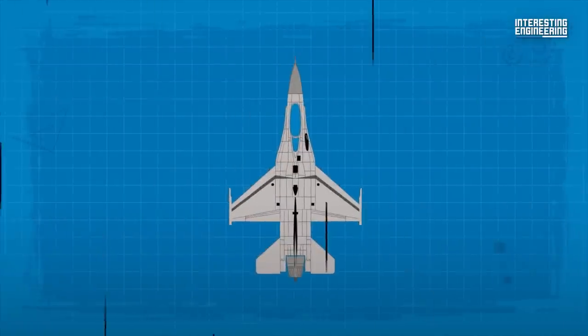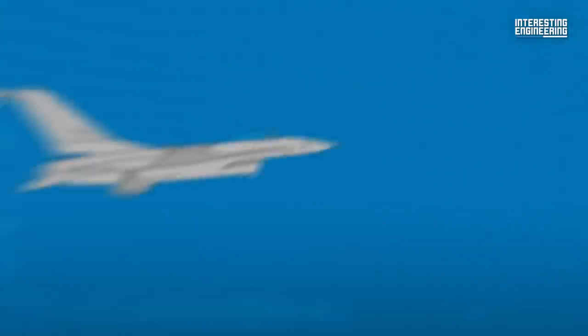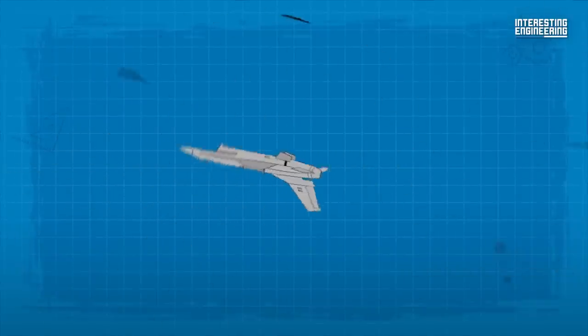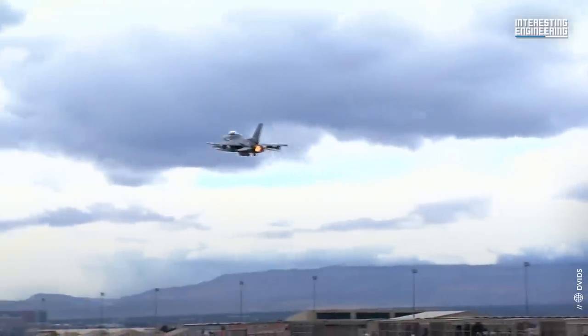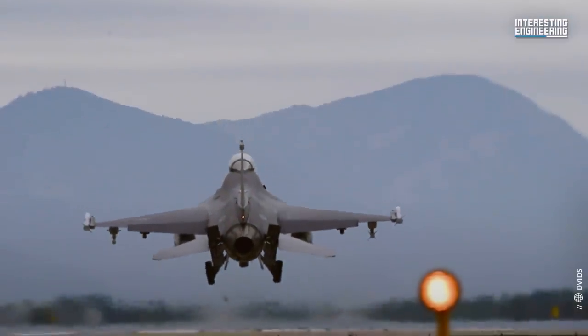The maneuverability of the F-16 is also aided by aerodynamics, as the F-16 wing experiences less vortex lift, which prevents it from stalling at the high angles of attack needed for difficult maneuvers. These important features enable the F-16 to maneuver at up to 9 Gs, which allows it to turn tighter than other fighters.